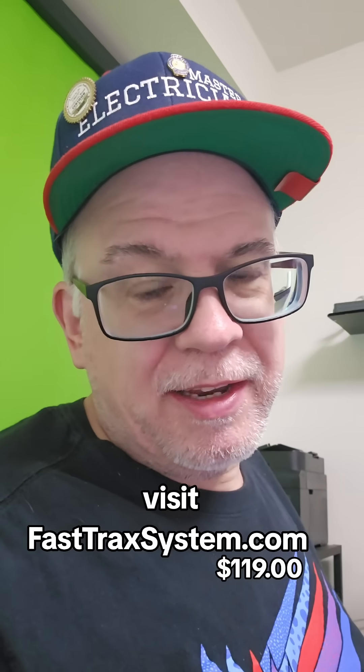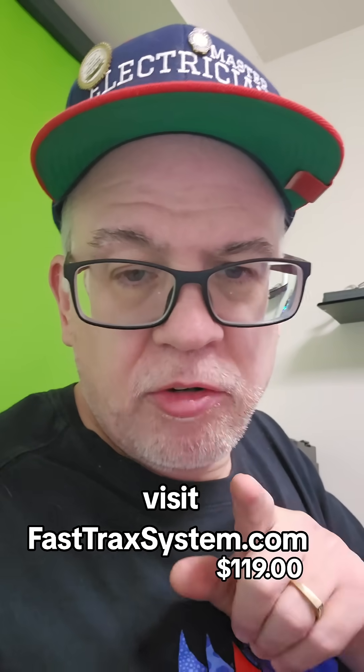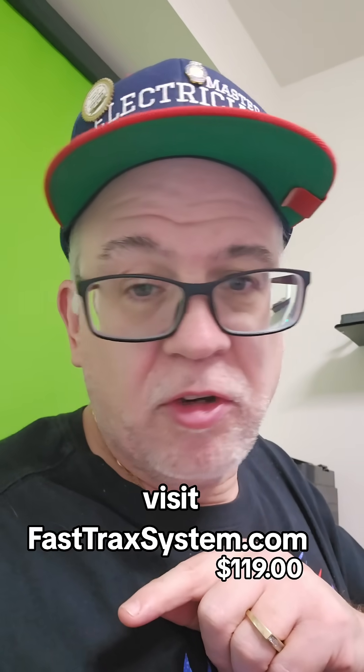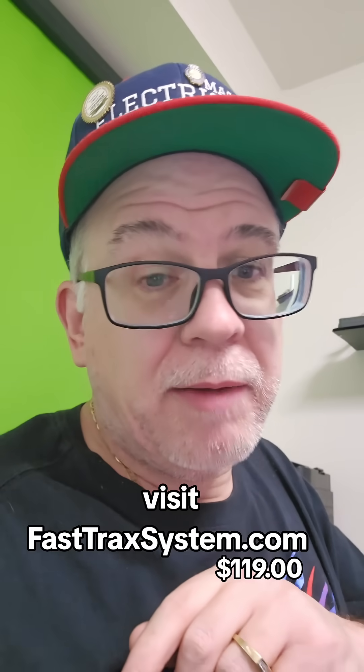Hey folks, Paul Abernathy here. Do you want over 700 exam prep style questions? Do you want timed questions? Do you want some that you can just use to dissect and learn the NEC better? We got them for you.